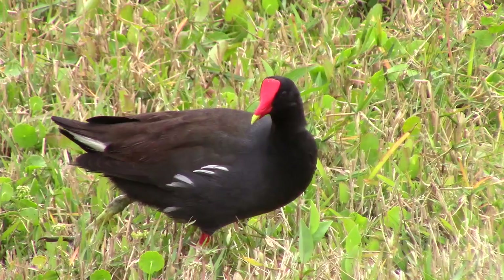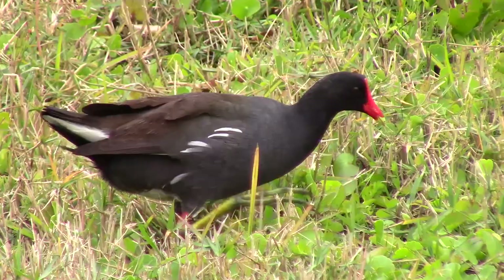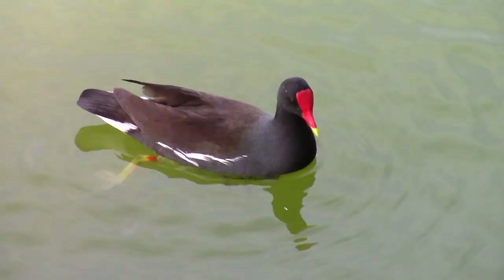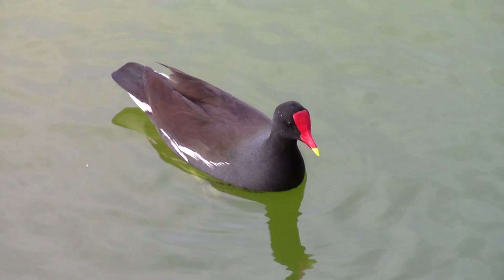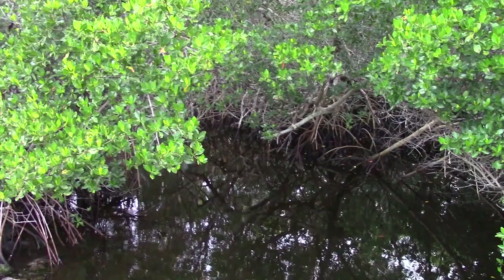Like most rails, the common gallinule is omnivorous, eating plant material like pond weeds, and also small aquatic animals such as insects and amphibians. Gallinules were a common sight on our birding expeditions, and their distinct dark plumage and beautiful red beaks made them an instantly recognizable species.